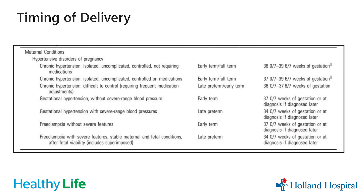Timing of delivery is very dependent on the type of hypertension, whether blood pressures are well controlled, and how many weeks along you are. Generally, the more severe the blood pressure, the earlier we work towards delivery.